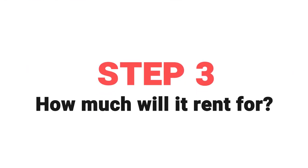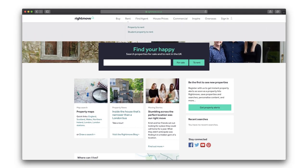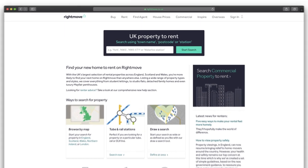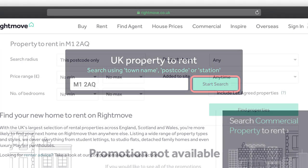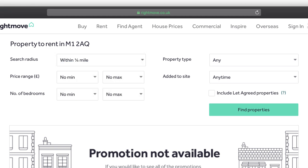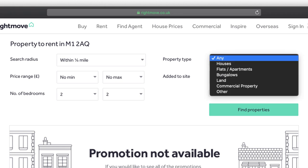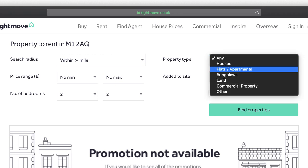The next thing you want to do is check out what the property will rent for — you want that number to be as much as possible but you have to be realistic. Back on Rightmove, click on rent and then click on property to rent. Pop in your postcode and click start search. Set your radius to a quarter of a mile, leave the price range, and put in the number of bedrooms your property has — so for example if it's a two-bedroom property click minimum two to maximum two. Then click on your property type: houses, apartments, bungalows — you should know what it is.